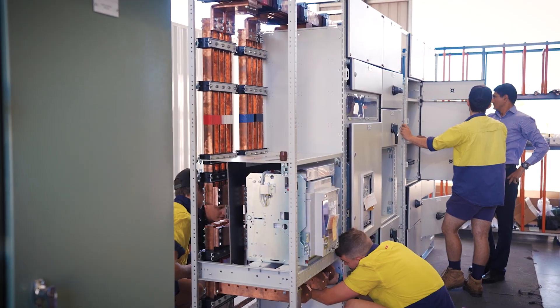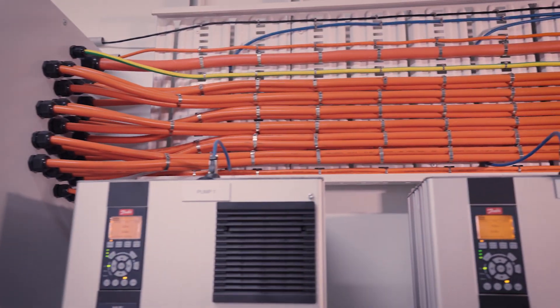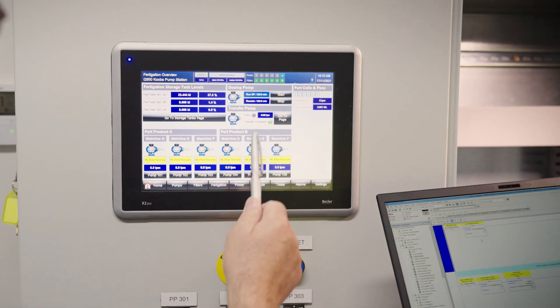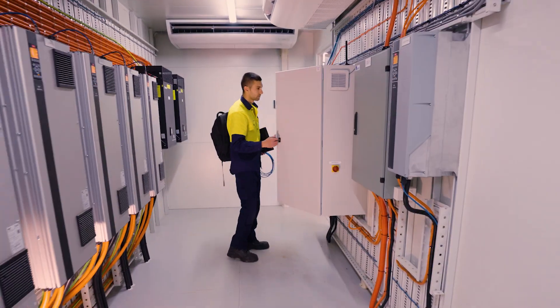Designed for protection against harsh environments and to maximise the lifespan of your critical electrical infrastructure, this climate-controlled room can be custom-fitted with switchboards, variable speed drives, control systems and harmonic filters, with various sizes and inclusions available.